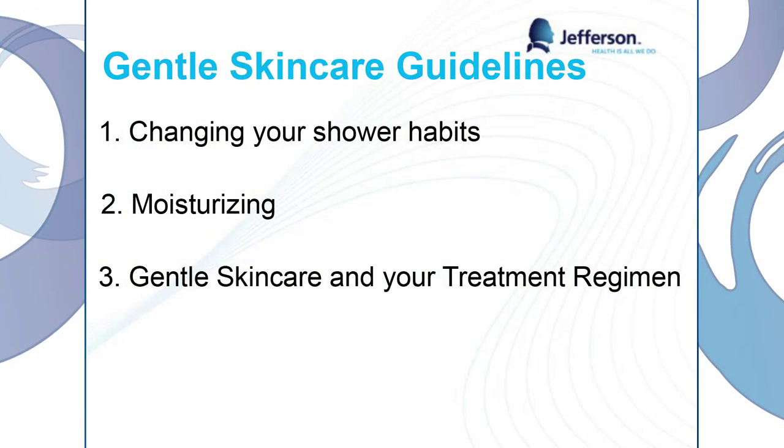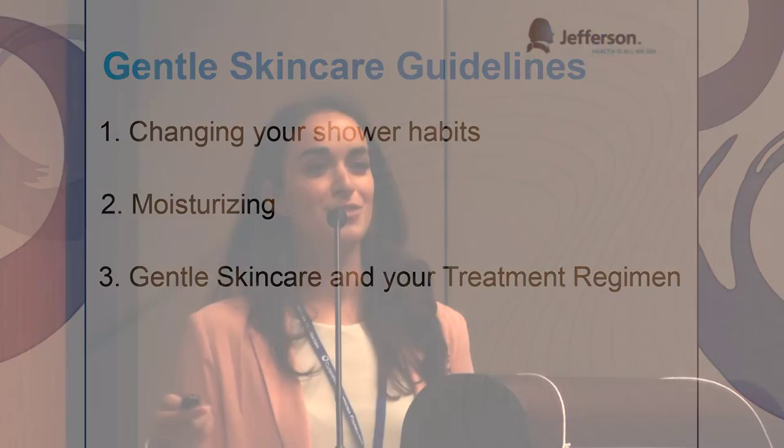Let's talk about some skin care guidelines for patients with cutaneous lymphoma. First of all, we need to change our shower habits, and we'll get into more detail with that. We all know how important moisturizing is — we touched on it earlier. And thirdly, incorporating our gentle skin care into our treatment regimens. Just because you have topical treatments doesn't mean that you can stop moisturizing and doing the other parts of gentle skin care.